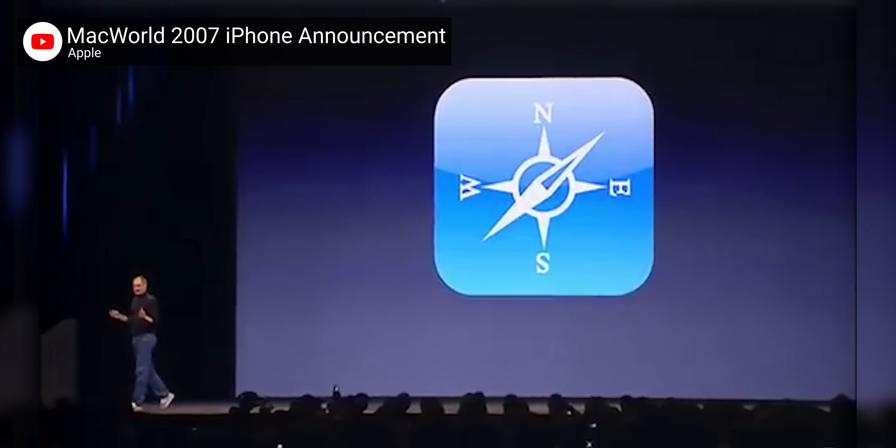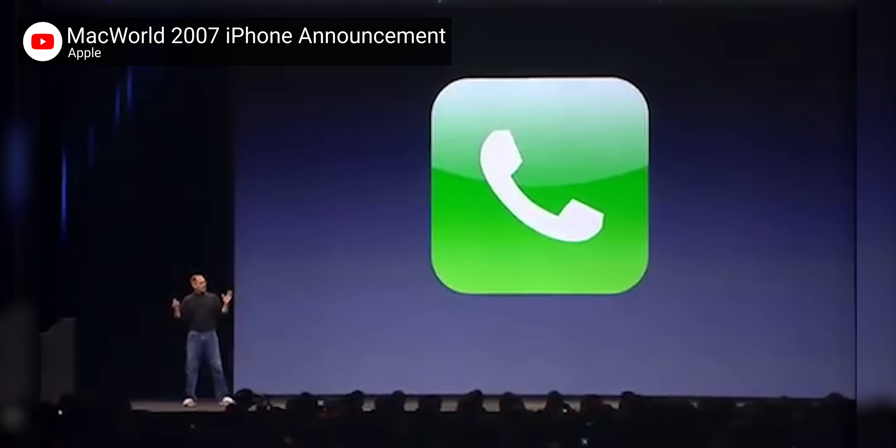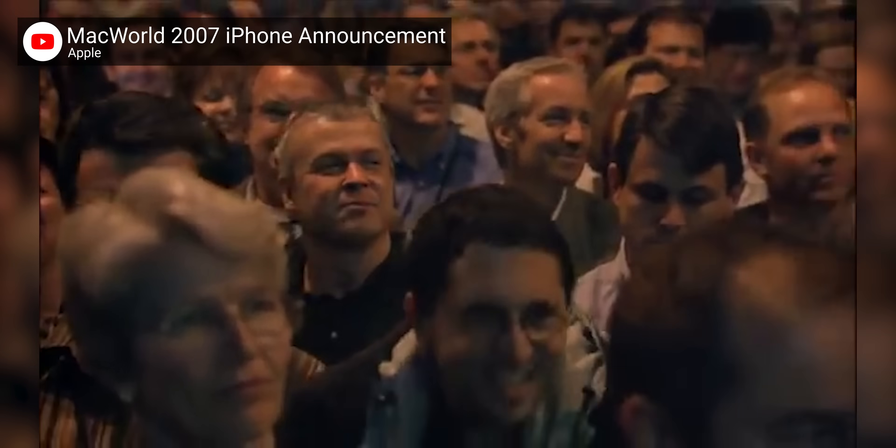When Steve Jobs unveiled the original iPhone back in 2007, the year I graduated high school, he pitched it as a music player, a phone, and an internet communicator all rolled into one. And the crowd went nuts, because who wants to buy three devices when one device can do it all? Fast forward to today, and we're seeing similar convergence in the world of monitors.